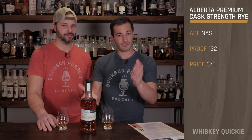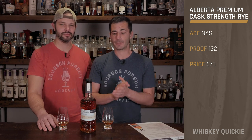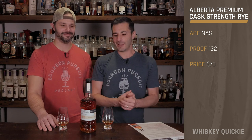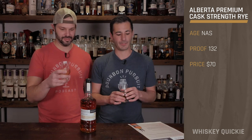So what do we have going on here? First off, packaging — beautiful bottle. It looks like it's been on Don Draper's desk, very unique looking. This is an Alberta Premium Cask Strength Rye Whiskey, a limited edition release just now making its way to the U.S. It's a $70 MSRP. There's no age statement on it, but this bottle is 66% ABV. I'm a big fan of Canadian rye — Whistlepig had a good run, so I'm excited to see what this is all about.